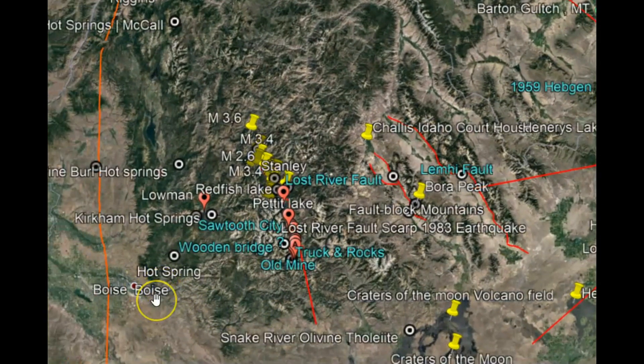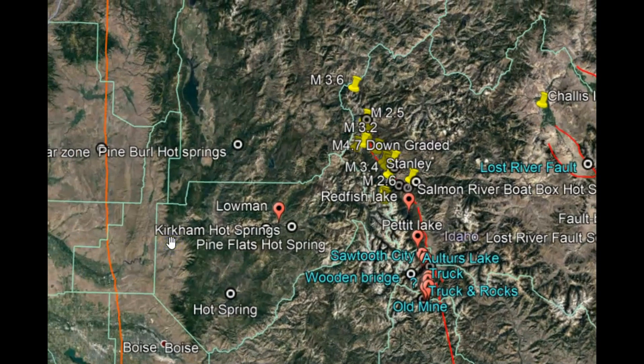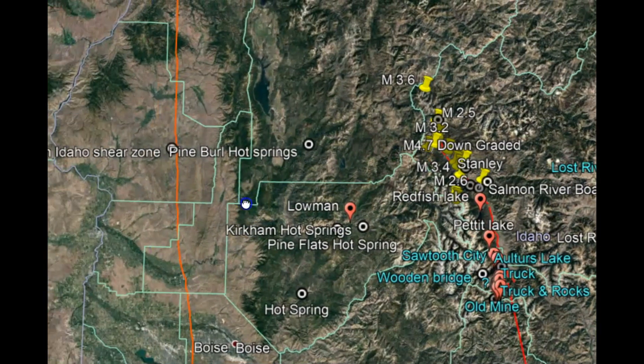Idaho has a lot of hot springs. We've got another one — Kirkham Hot Springs, Pine Flat Hot Springs, and Pine Burl Hot Springs.